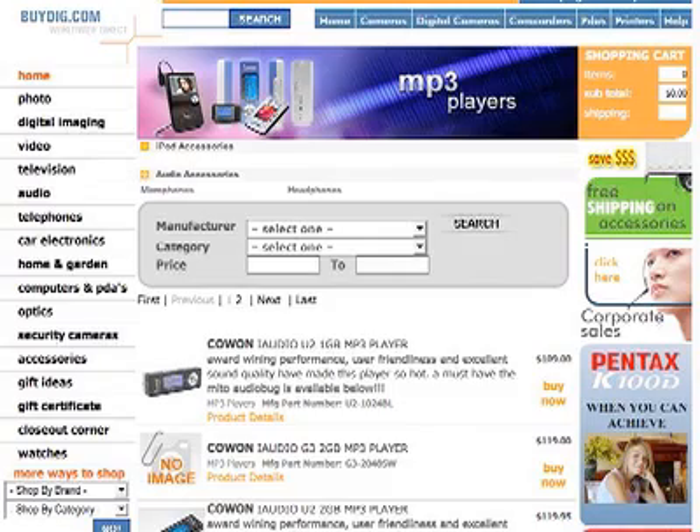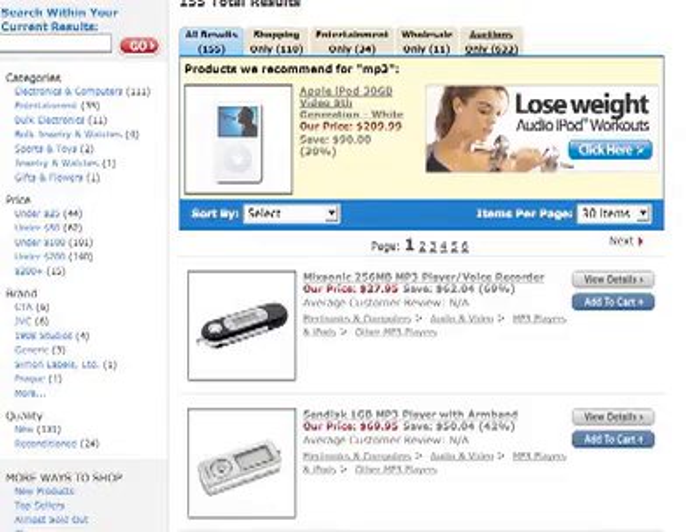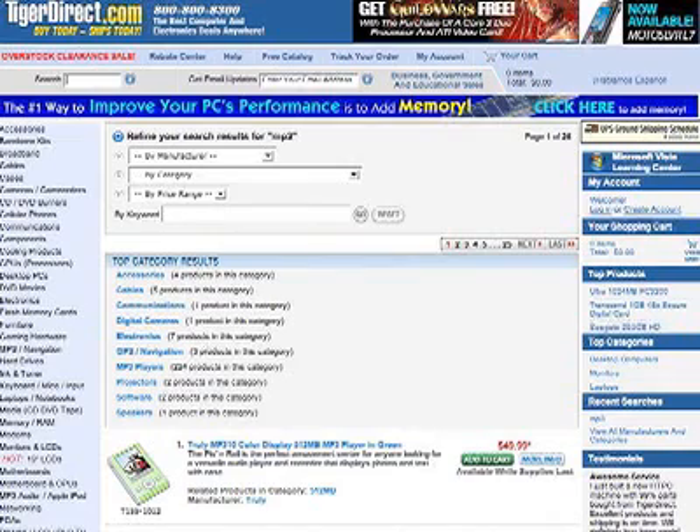It's best to shop online to find the best deals on players. BuyDig.com, Overstock.com, and TigerDirect.com are good discount sites. If you're more of a brick-and-mortar person, you can find many of these models at electronic retail stores like Best Buy or Circuit City. I'm Brett Larson for HowStuffWorks.